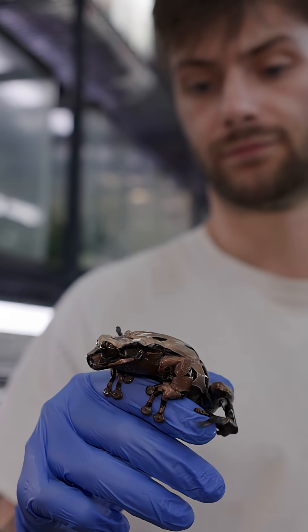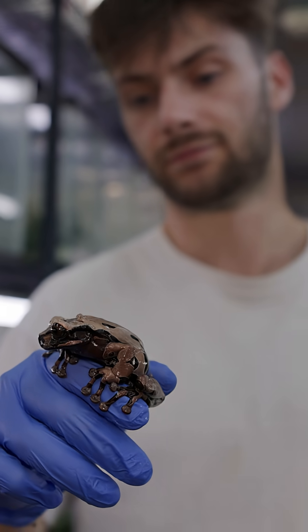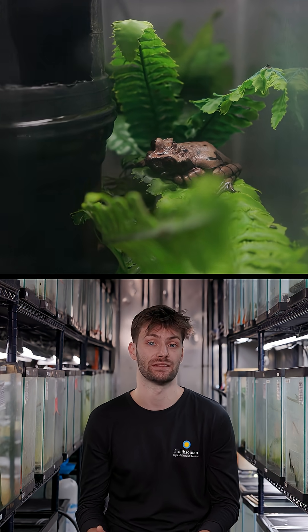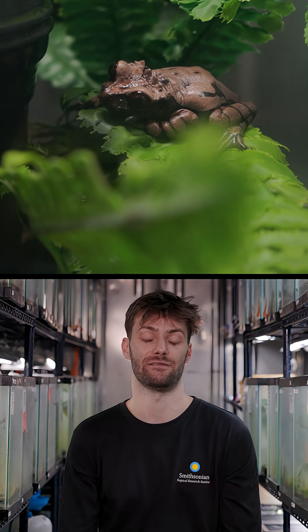We're really excited that we'll actually be releasing four male Coronated Tree Frogs into the wild. When they're looking to breed in the wild, they find tree holes, and the males will sit and hopefully call in a female.